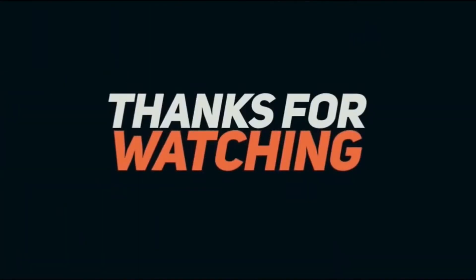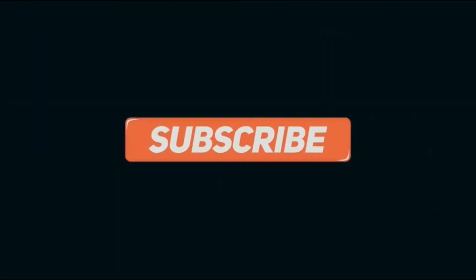If you liked this video, please subscribe to our channel. Don't forget to give a like, comment, and share this video.